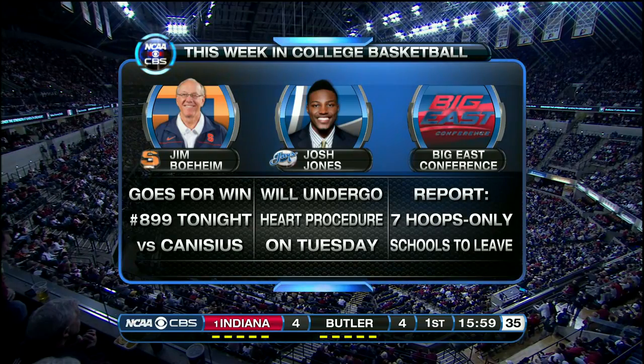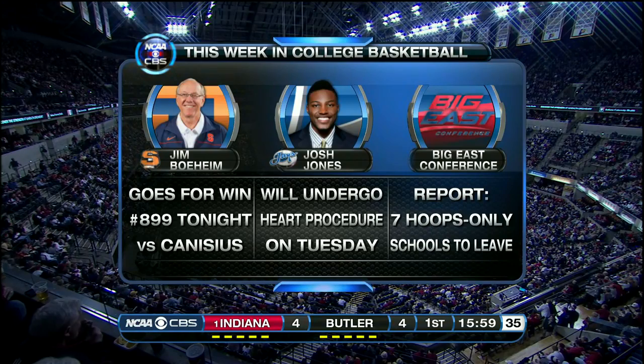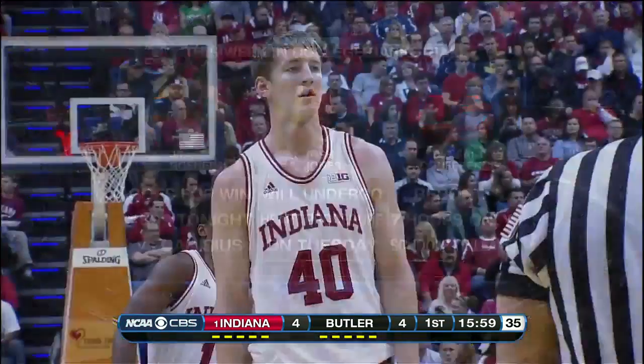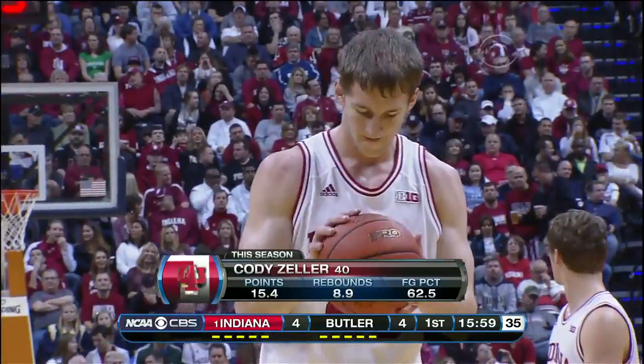The lines keep moving in terms of conference realignment, and it's just the nature of where we are right now. I don't necessarily agree with it all, but certainly understand that change is inevitable and money is clearly a driver. We'll see where we land, but I think the shifts are going to continue for a little while longer.